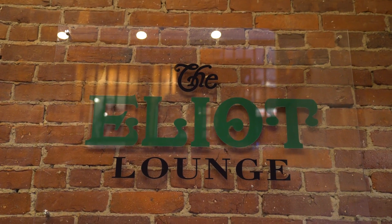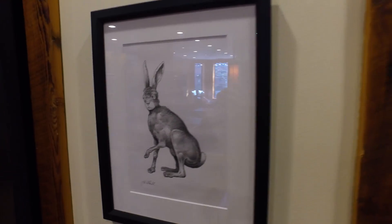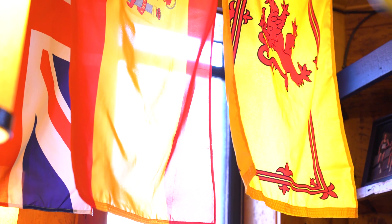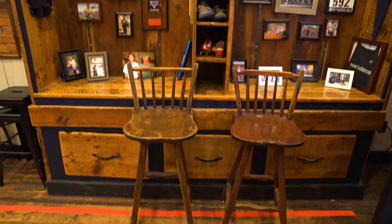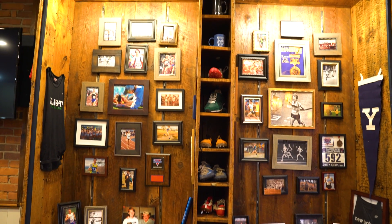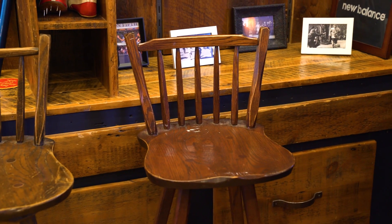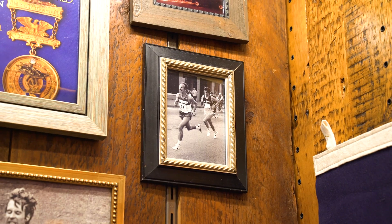Upstairs we recreated the Elliott Lounge, which is this legendary Boston bar. So this is sort of the recreation of the Elliott Lounge. We pulled some elements that were famous and iconic from the lounge. One of the original bartenders at the Elliott Lounge brought us these two stools, which were original stools from the lounge. We're really excited to have those as well.